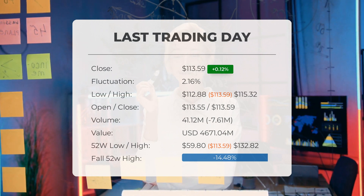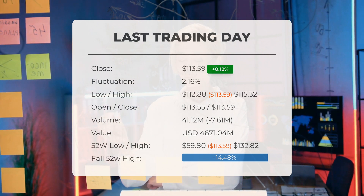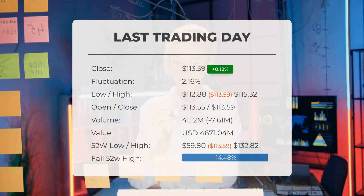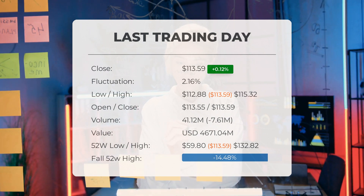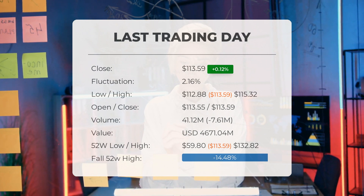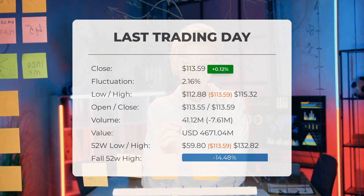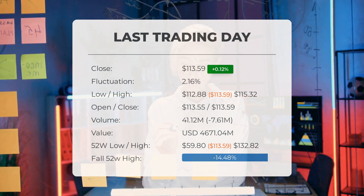It's worth noting that the stock price has shown an upward trend in six out of the last 10 days and has risen by an impressive 18.26% over the past two weeks. The total traded volume on the last day was 41 million shares, valued at approximately $4.67 billion. However, a decrease in volume alongside rising prices may indicate a potential divergence. Over the past 52 weeks, the highest recorded price was $132.82 while the lowest was $59.80.